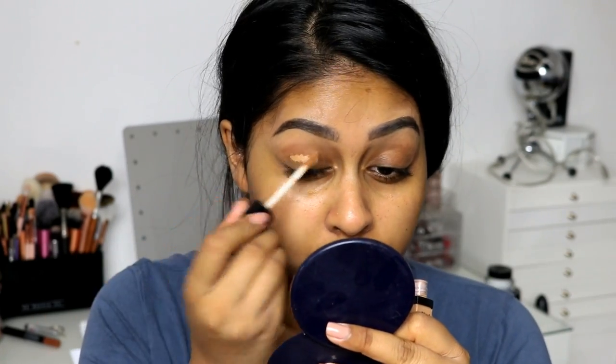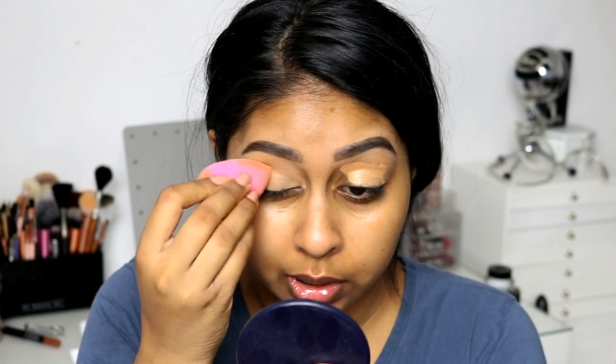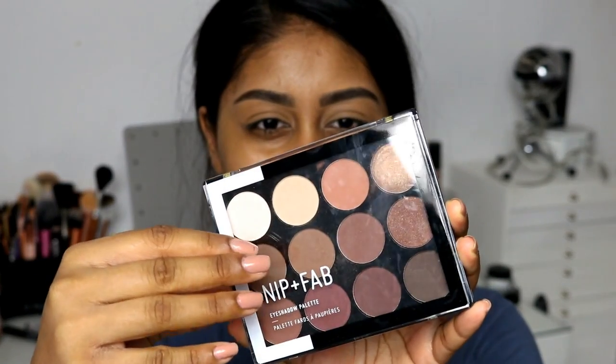Now I'm going to use the Wet n Wild concealer — this is the Photo Focus Concealer. I've heard so many good things about this and I have actually tried it already. I'll leave a link in the info box. This is in the shade Medium Deep Tan and I'm just going to apply this all over my lid, using my beauty blender to blend it in. These concealers are really good at giving minimal to no creasing at all.